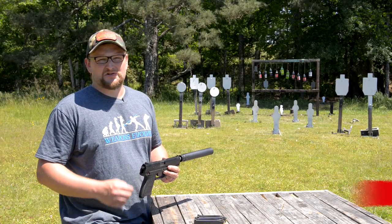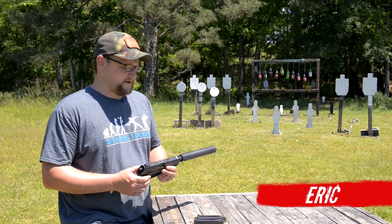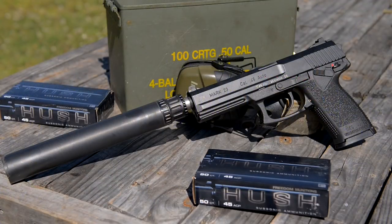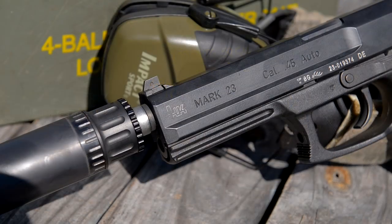Alright guys, welcome back. This is Eric here with Iraq Veteran 8888. I know what you're thinking — this is our gargantuan pistol. This thing is humongous. Look at it. I mean it's as big as a Desert Eagle. It's an H&K Mark 23.